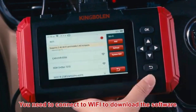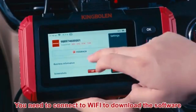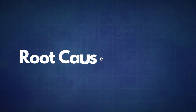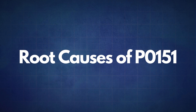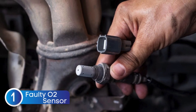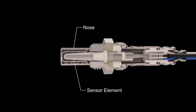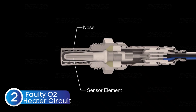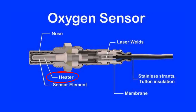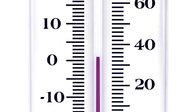If the P0151 code reappears, it's time to look into some common root causes. The first cause is a faulty oxygen sensor — sometimes the sensor itself may fail due to wear or contamination. The next cause is a faulty oxygen sensor heater circuit. Oxygen sensors need to reach a specific temperature to work effectively, which is why many have an integrated heater. A faulty heater circuit can prevent the sensor from reaching optimal operating temperature, resulting in incorrect readings.